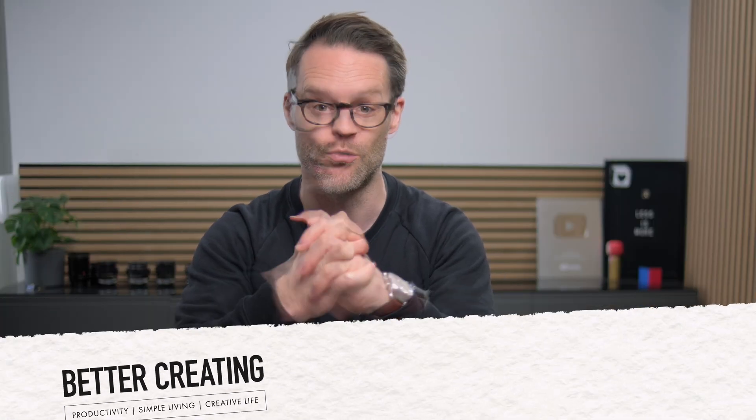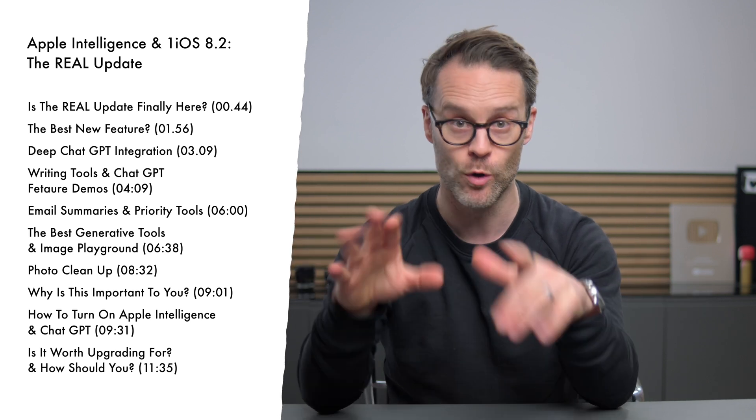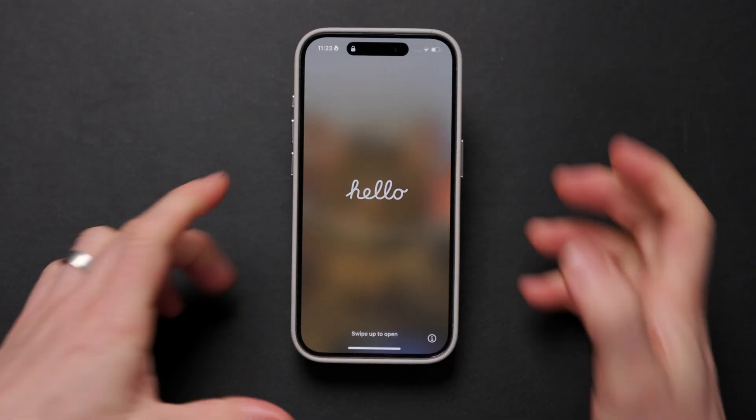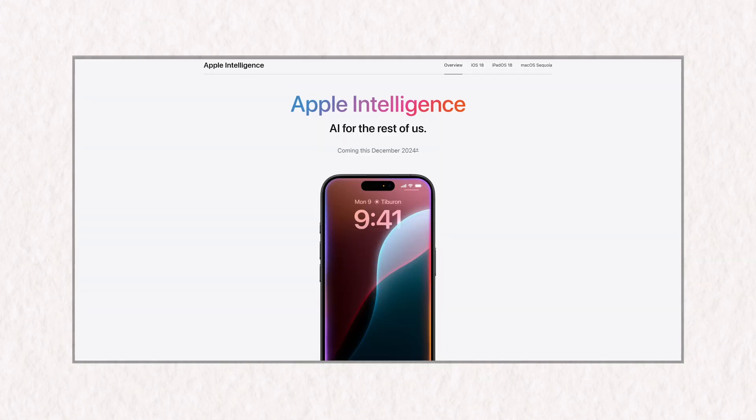It's Simon and welcome back to the channel. Now, before I show you all of the new features in action that you need to know about, we also need to address the AI problem that's been in front of us and Apple products for a little while, and that is access and features. We've all been waiting a little while for this to come out.